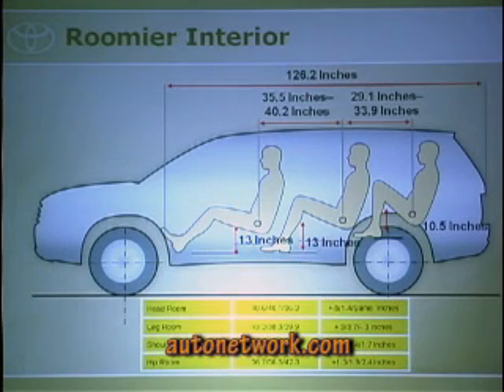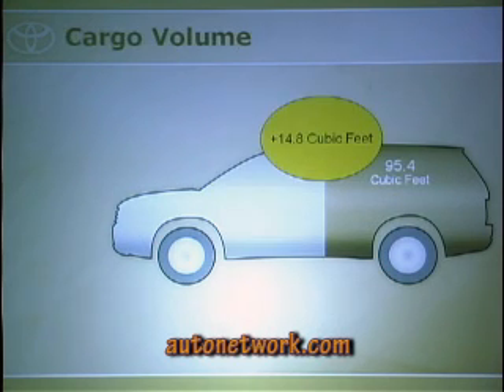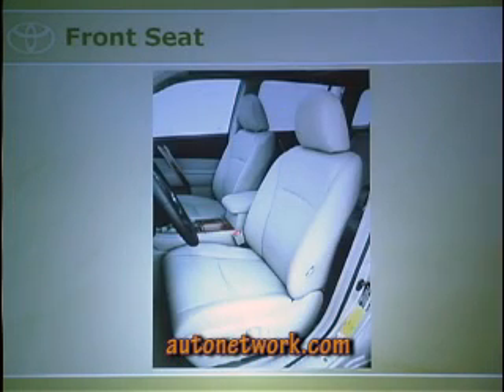We've increased our interior space quite a bit in each dimension. Our total passenger volume has increased by 41 cubic feet, which is pretty significant. If you measure from behind the front row seat all the way to the back, we've increased by about 20%, so passengers and kids have plenty of room.